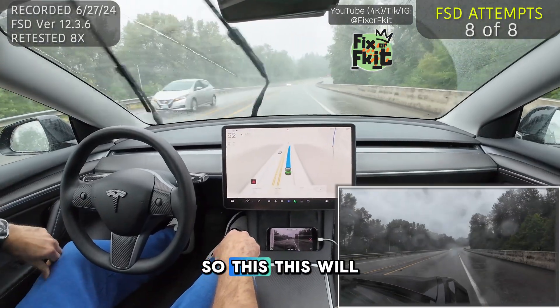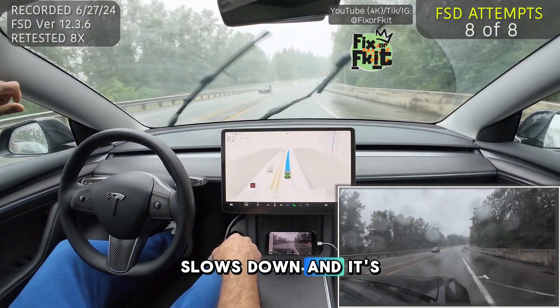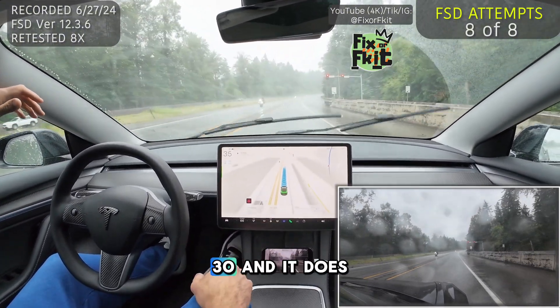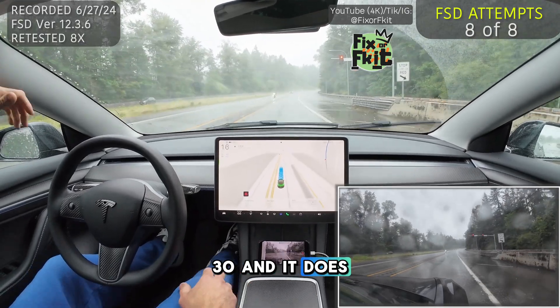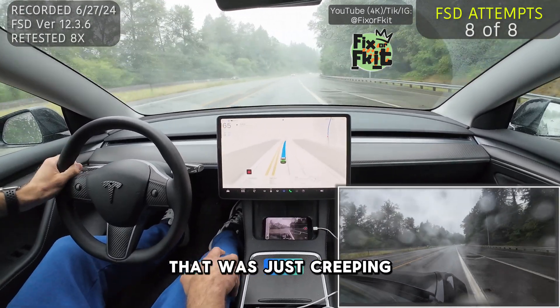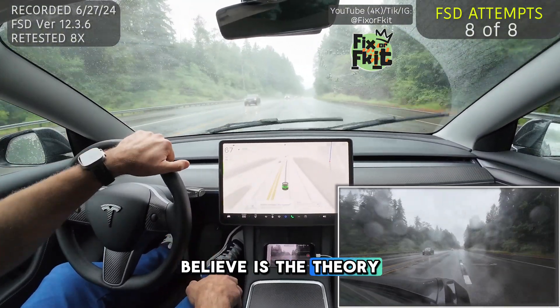That light is still on. This will be our last test for the day. Let's see if it slows down — it's coming to a slow. We're going 60, 50, 40, 30, and it does come down. There's a car that was just creeping up on me. So that I believe confirms the theory.